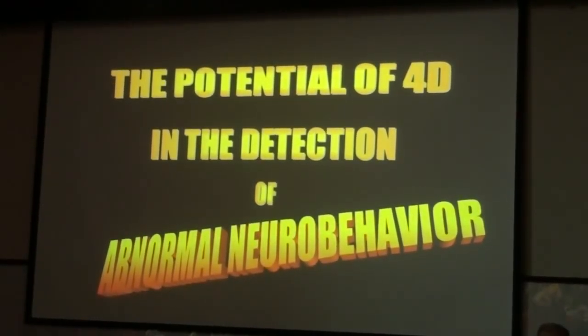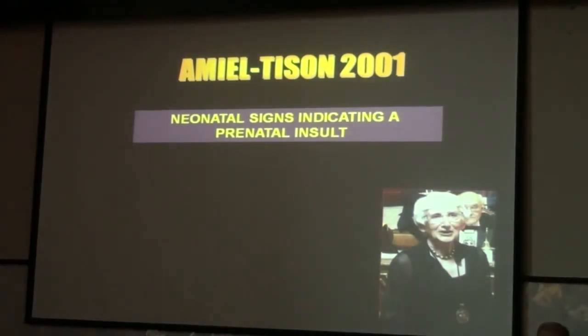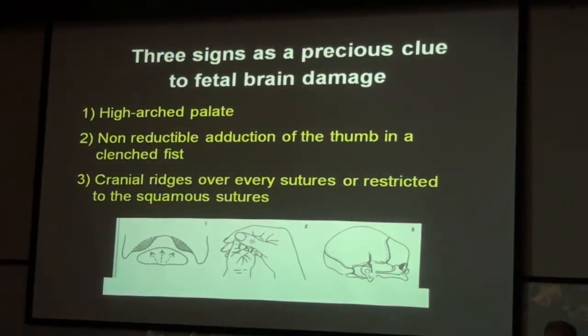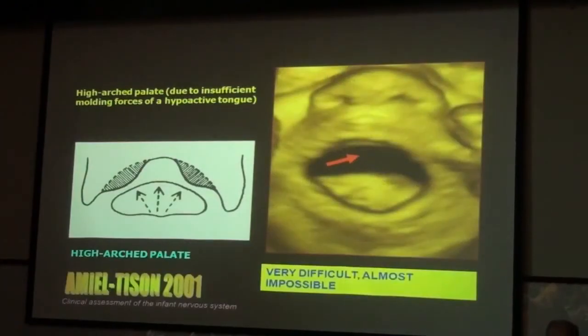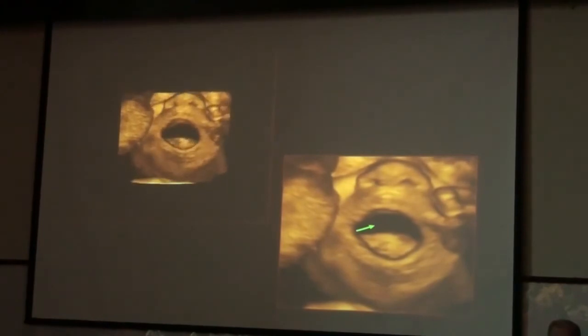Finishing with my paper on the potential of 4D sonography in the detection of abnormal human behavior. This charming lady, now 82 but looking 52, published neonatal signs indicating prenatal brain damage. I asked myself: can I detect these antenatally? The signs she described include high arched palate, non-reducible abduction of the thumbs in clenched fists, and cranial suture overlap. I tried to detect them in fetuses antenatally. High arched palate due to insufficient molding is very difficult — almost impossible — to detect with the present level of sophistication of ultrasonic machines.